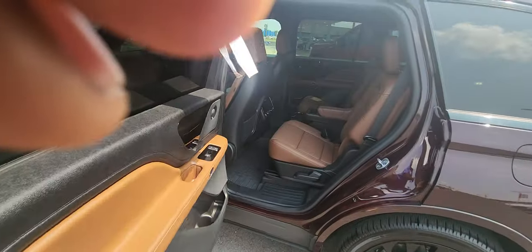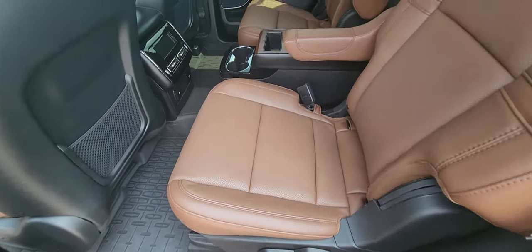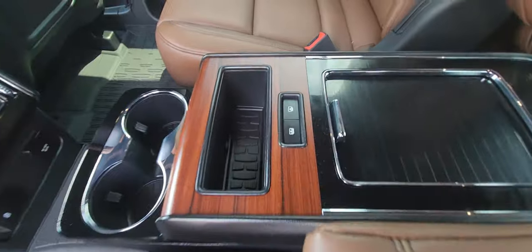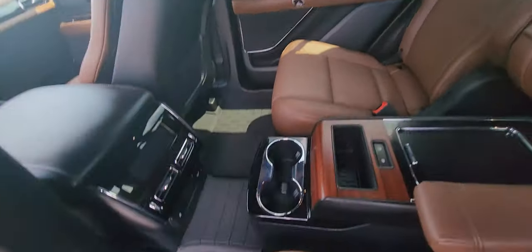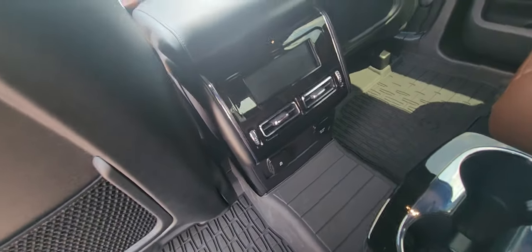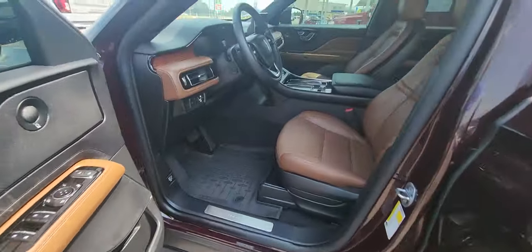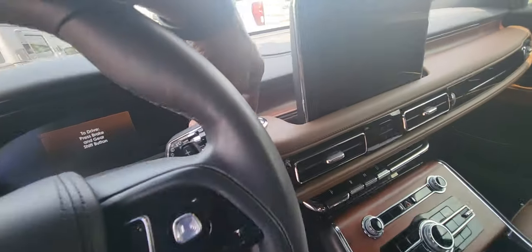The first thing you notice in the back is this beautiful ebony-roasted interior. There's a nice console with functions back here as well. Those buttons will actually open and close that huge panoramic moonroof up top. We also have an LED center stack back here for climate controls. Let's go ahead and wake it up — press this button up here.